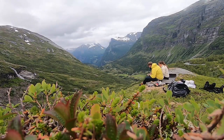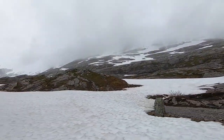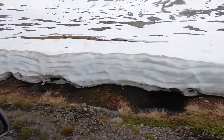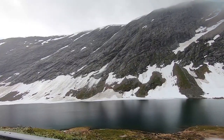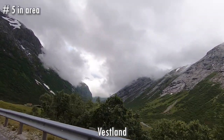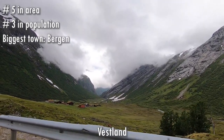Last night, we set up our tent in this amazing nature and had dinner with a gorgeous view. It is a new day. We are driving through the mountains at over a thousand meters in elevation and there is lots of snow here. We are now in Vestland fylke, the fifth biggest fjord region in Norway by area and the third most populous. The biggest town is Bergen.